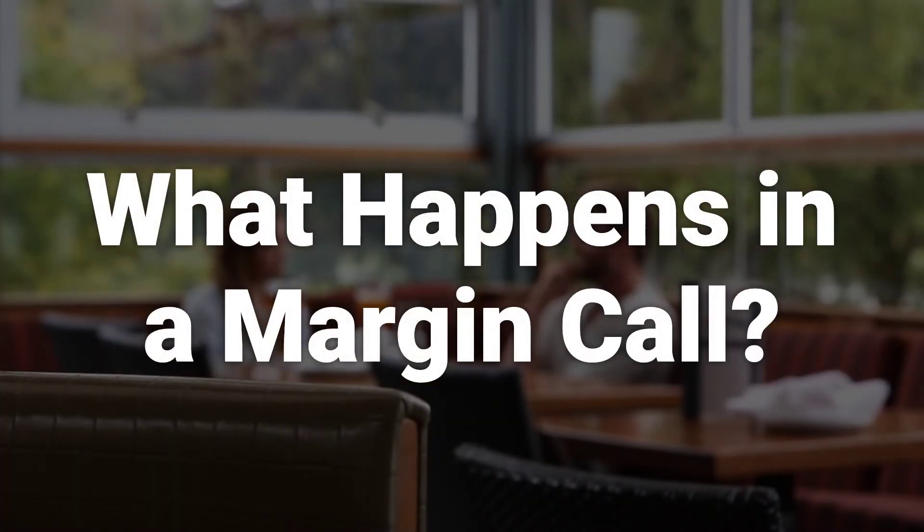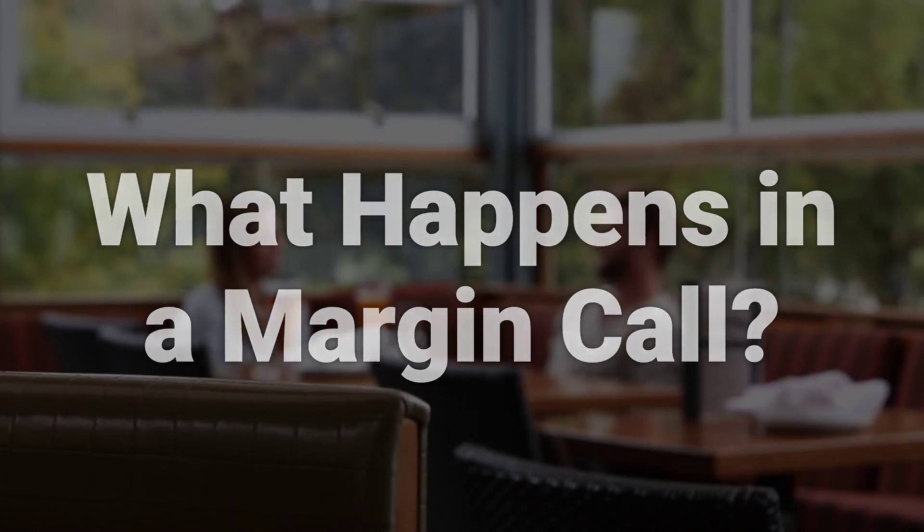A margin call occurs when the customer's account falls below the brokerage firm's minimum maintenance requirement. The customer must then deposit additional cash or securities into the account to bring it up to the required level.